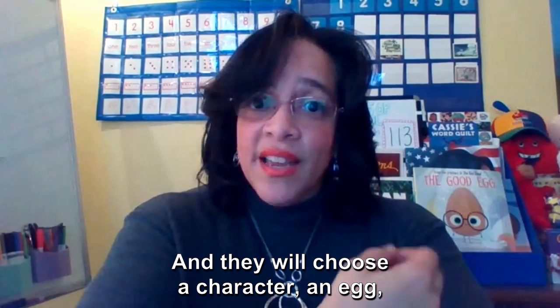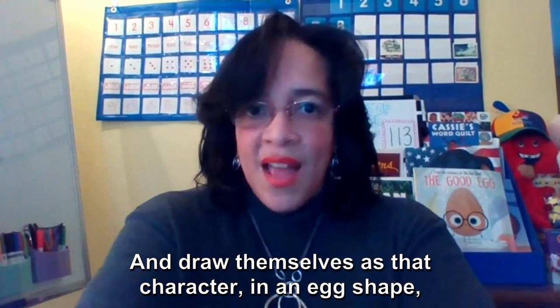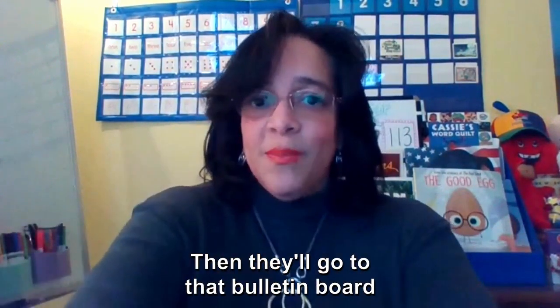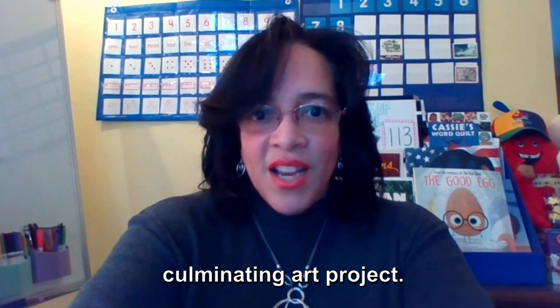The kids will choose a character — one of the eggs from the story that they identified with — and draw themselves as that character in an egg shape. Then they'll go to the bulletin board and put themselves inside the little egg carton. So that's what we would do as a culminating art project.